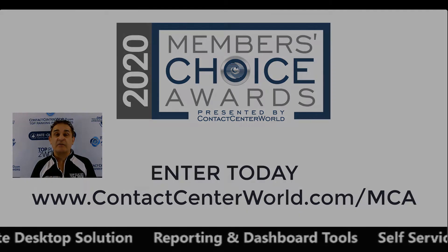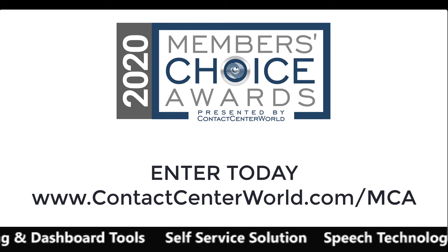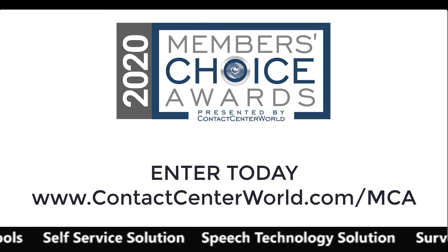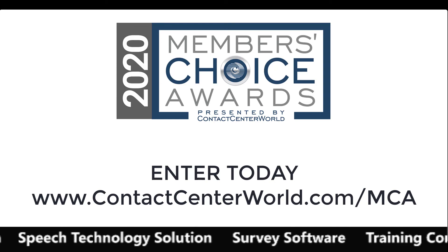Thank you for watching this short video. We'll see you in the next video.